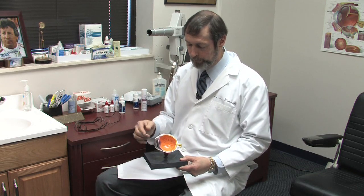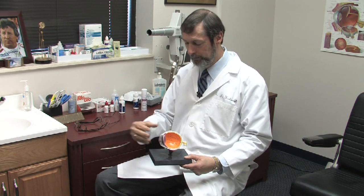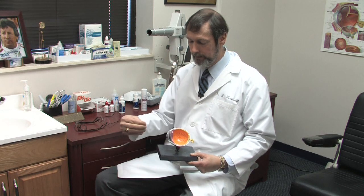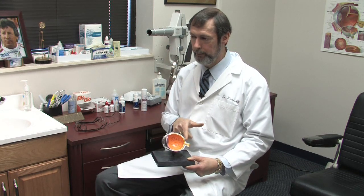When you're nearsighted, light doesn't go all the way back. In order to allow the light to go all the way back, you have a lens which is thinner in the middle and thicker on the edge. That allows light to diverge before it hits the cornea, so it comes all the way to the back in focus.